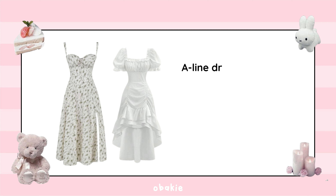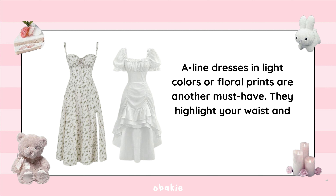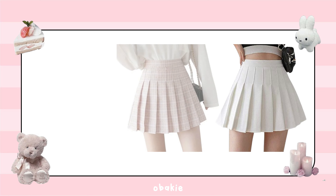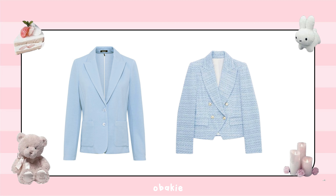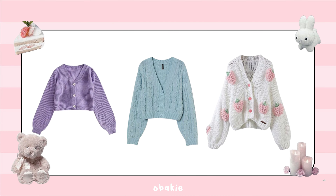A-line dresses in light colors or floral prints are another must-have, as they highlight your waist and create a flattering silhouette. Pair blouses with high-waisted skirts — a white pleated skirt goes a long way in recreating Wonyoung's style. A tailored blazer in pastel shades like baby blue adds sophistication, and cozy knit sweaters in neutral tones are great for casual days.